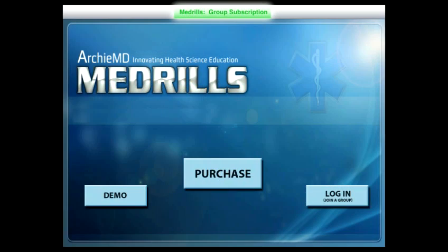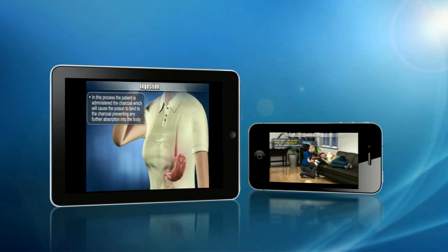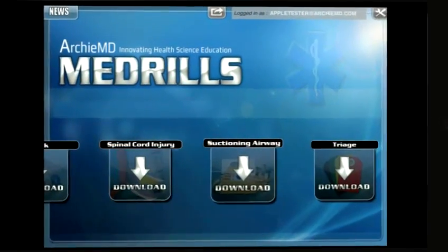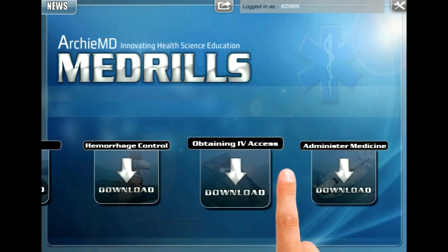Medrills Group Mode allows users to access every Medrills lesson from one convenient location. You'll have every Medrills app available for download on all of your devices, including the iPhone and iPad. Access all of the Medrills apps from one page. You can practice during the day on your phone and take the test on your tablet at home at night.